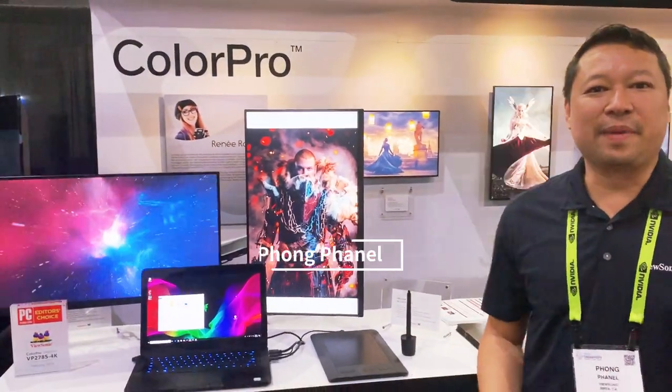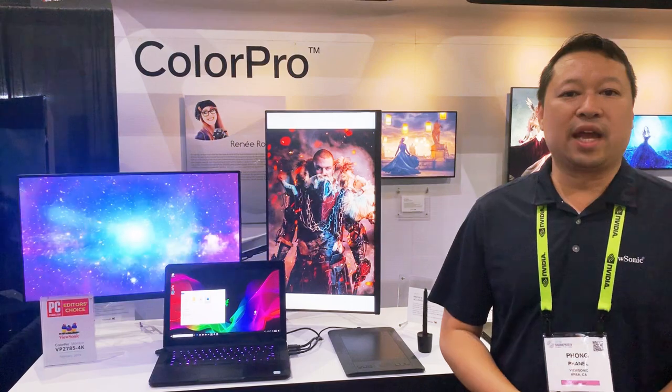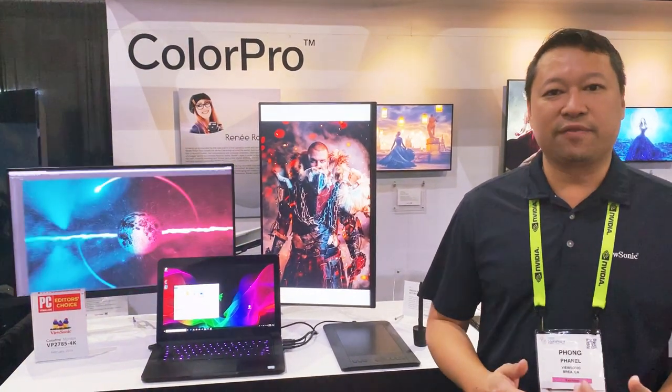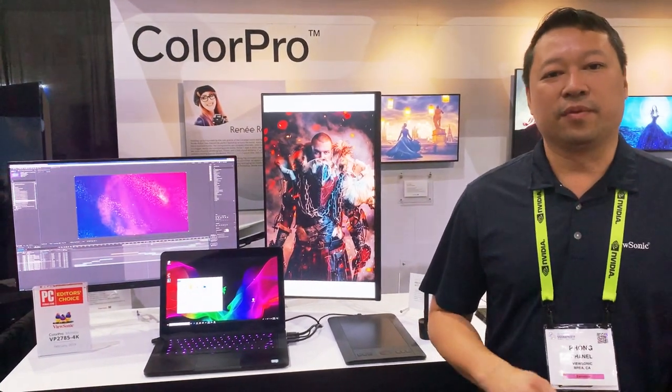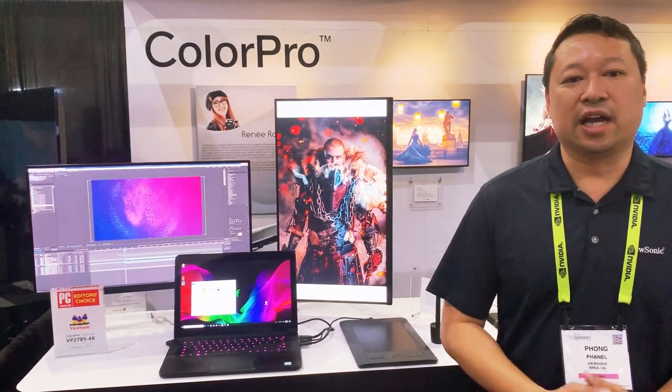Hi, my name is Fang Fanel. I'm the marketing manager for ViewSonic America and we're here at Seagraph to show off our ColorPro line of professional displays. The ColorPro line of professional displays is designed for content creators like web designers, photographers, and video editors who absolutely need color accuracy.